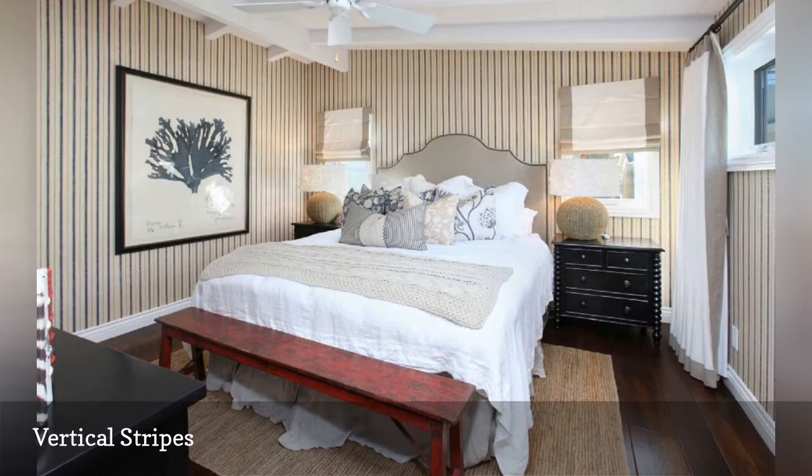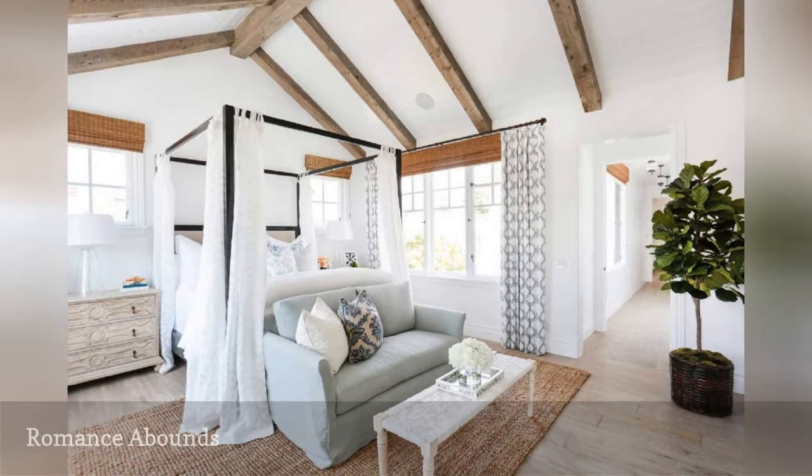Nothing says romance like a canopy bed. Chosen by Black Band Home and Design, the gently draping panels on the bed are quite simple but add a touch of soft sensuousness to an otherwise serene bedroom.